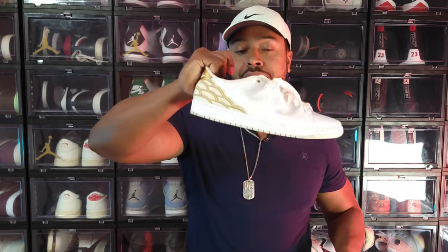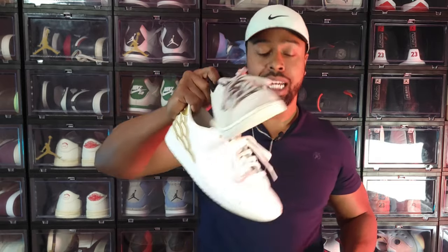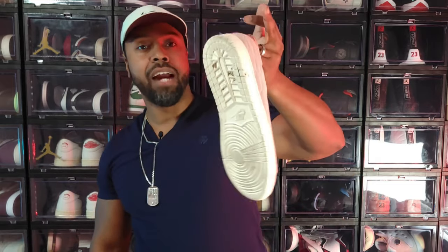And lastly, for anything Jordan-adjacent — the Air Jordan 1 Centre Court. These are really casual shoes I love. Like a yacht shoe — when I go on boats I take these with me. Very casual and comfortable.